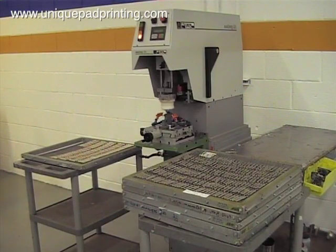Welcome to uniquepadprinting.com. In this video we will highlight our single color pad printing capability for a medical device in white room conditions.